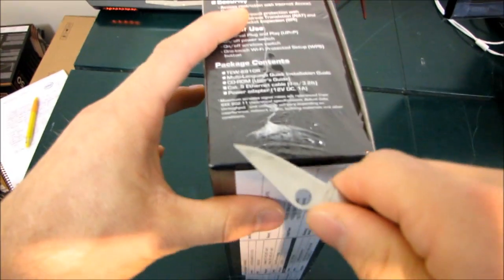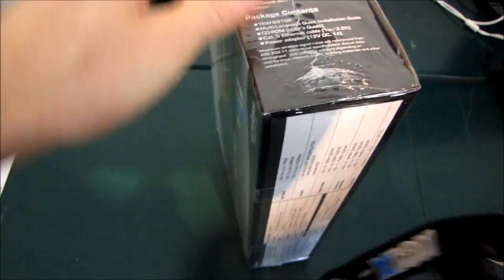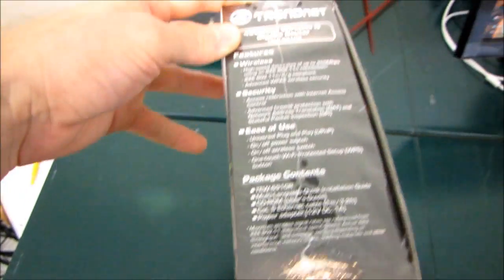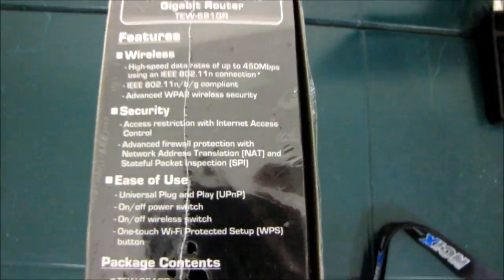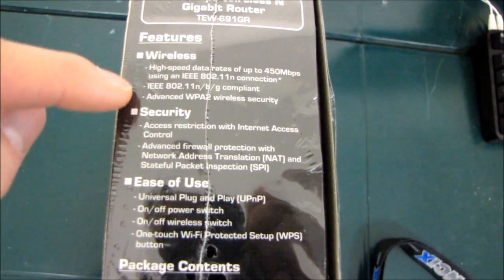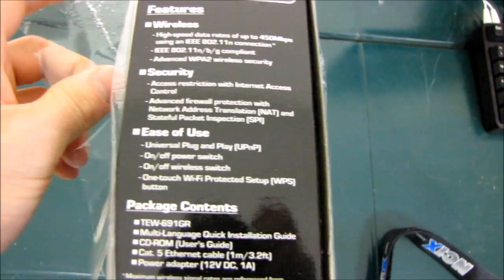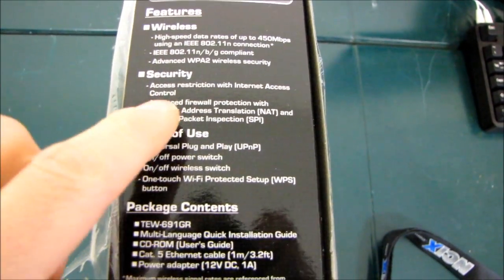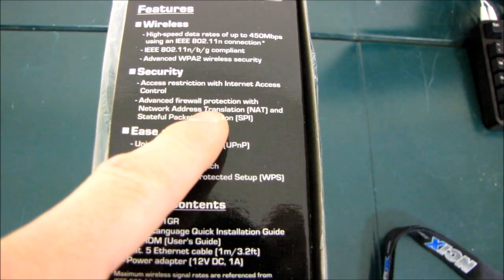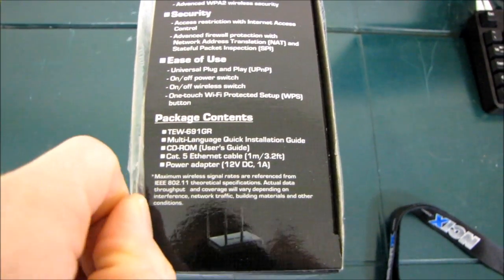Here they're talking about the features and security. There's high-speed advanced WPA2 wireless security, access restriction with internet access control, and advanced firewall protection with network address translation and stateful packet inspection.